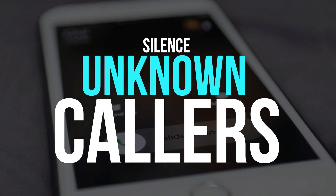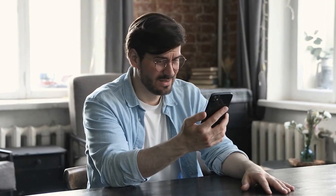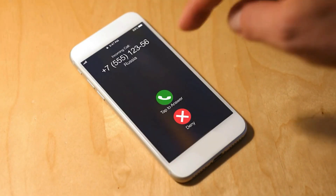Silence Unknown Callers. Spam calls have gone totally out of control. If you're someone who is getting at least 3 or 4 calls per day, and they always look like they're coming from some valid phone number, your iPhone can definitely help you out from this situation.